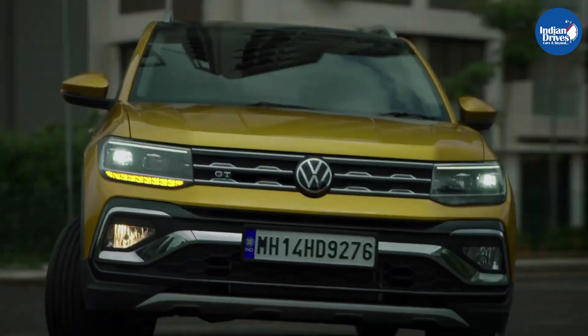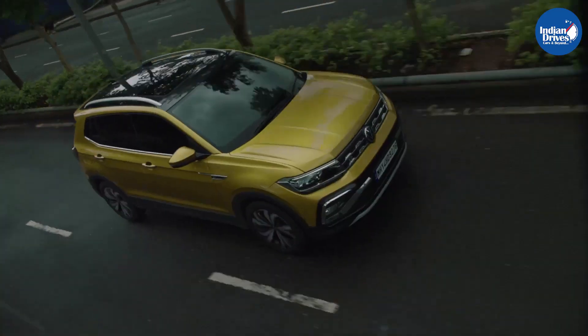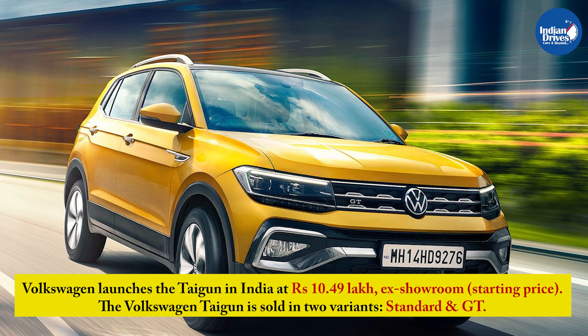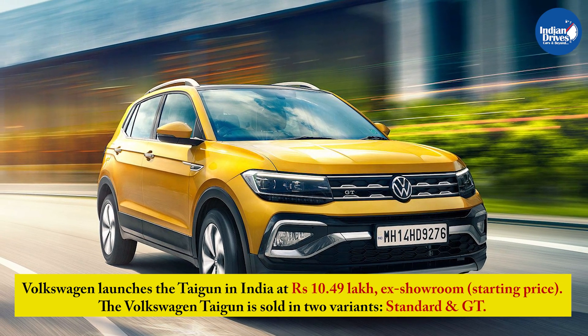Volkswagen India during the Auto Expo 2020 announced that it has bigger plans for the Indian market. Following its announcement, Volkswagen has launched its new SUV for the Indian market called the Taigun. Volkswagen launches the Taigun in India at Rs 10.49 lakhs ex-showroom starting price.